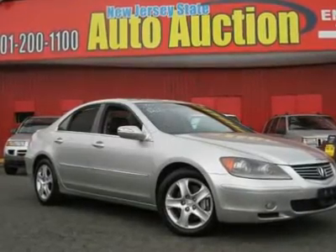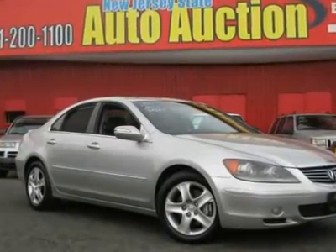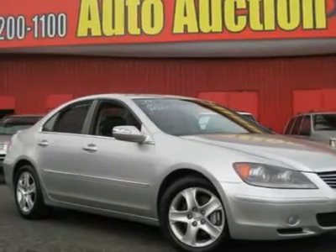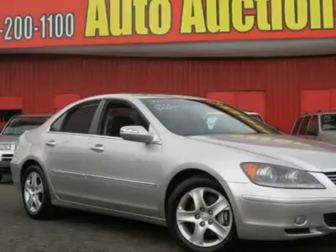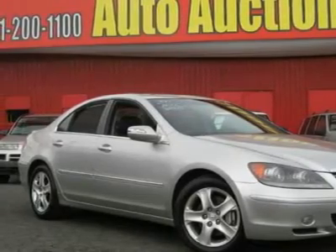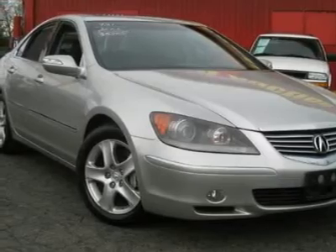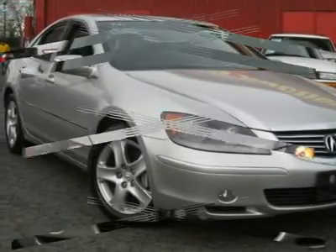This 2005 Acura RL 4-door Technology Package AWD sedan features a 3.5L V6 24-valve 6-cylinder gasoline engine. It is equipped with a 5-speed automatic transmission. The vehicle is Celestial Silver Metallic with Ebony Leather Interior.